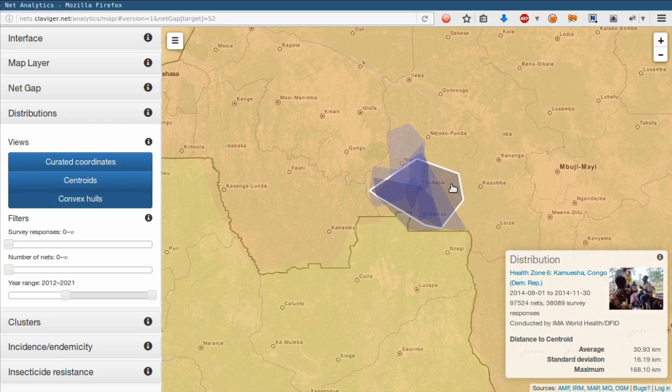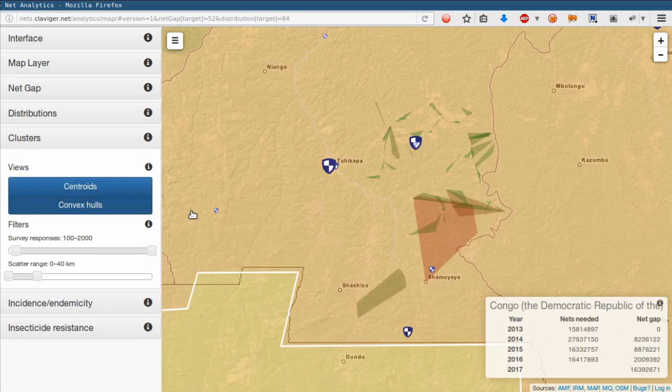Let's have a closer look at one of these distributions. What we see now is the expanse of the villages covered in the distribution. This layer is flexible so that if another country doesn't have villages, or there are so many or so few that the user wouldn't gain any insight from drilling down to this level, some other administrative division can be used, such as health areas, streets, or blocks.